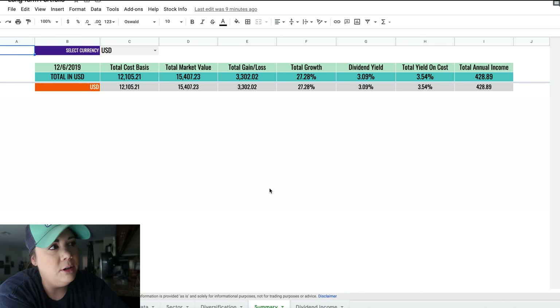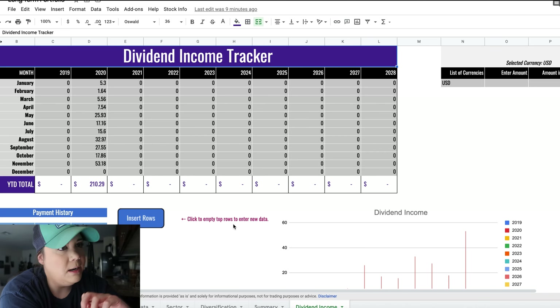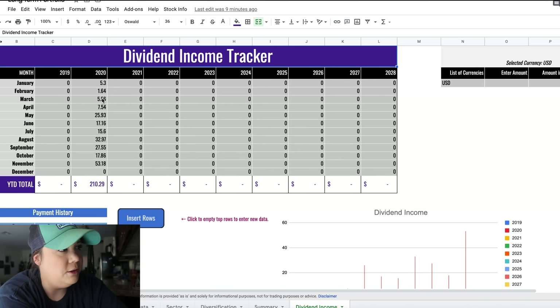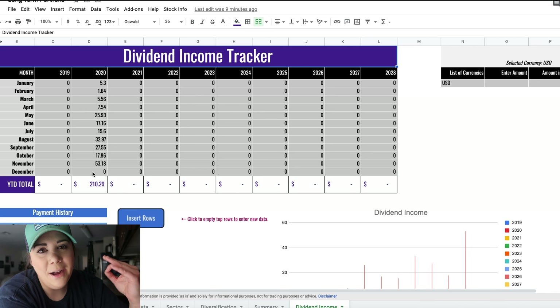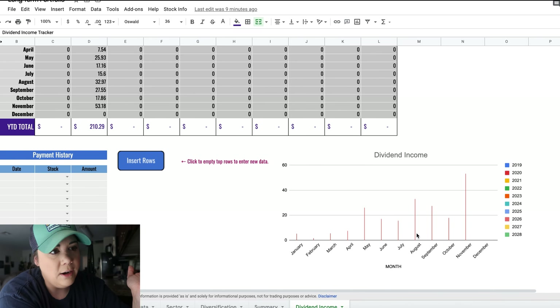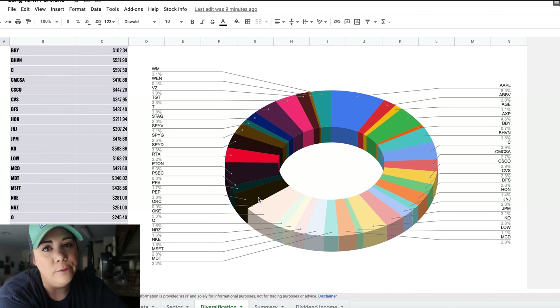You can also see the summary: total cost basis, market value, growth, dividend yield, and annual dividends coming in. The monthly dividend breakdown is lovely — we've come a long way from the $5 and $1 months in January and February. I'm currently at about $210 in dividends for this year. I'll make a December dividends video and upload that in the next week or so. I love to see this graph grow.